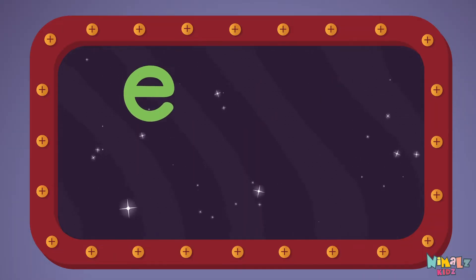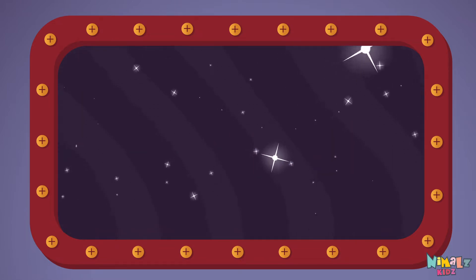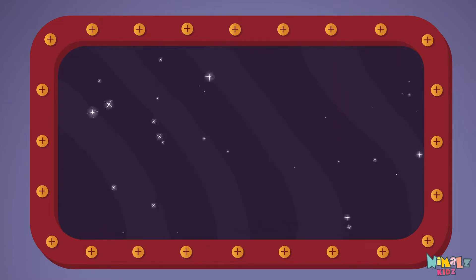E-V-E-R. Ever. Let's read it loud! Ever!